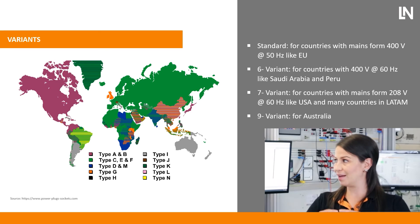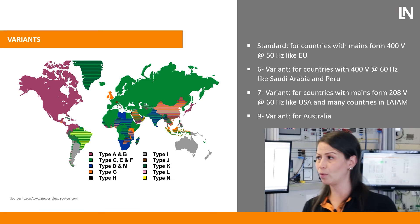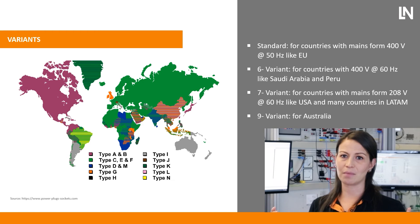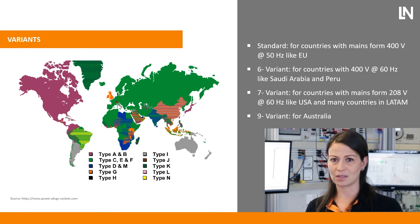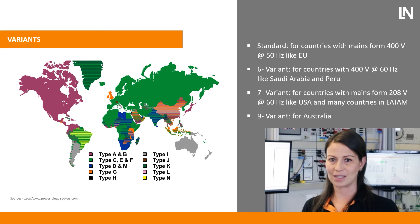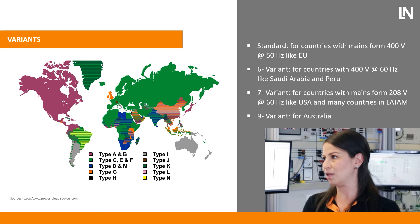Another question: when talking about different markets and countries, do we have country-specific or market-specific variants for those systems? Of course, Christian, because we don't cover only the European market — we cover the whole world. We have three different types of power grids on this planet: 400 volt 50 hertz, which is the standard variant; 208 volt 60 hertz, which covers mostly USA, Canada, and many countries in Latin America; and a very specific grid of 400 volt 60 hertz, which is present in only two countries in the world — Saudi Arabia and Peru. We provide the variant which is suitable for the local power grid.